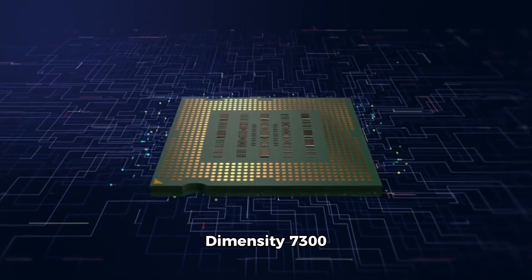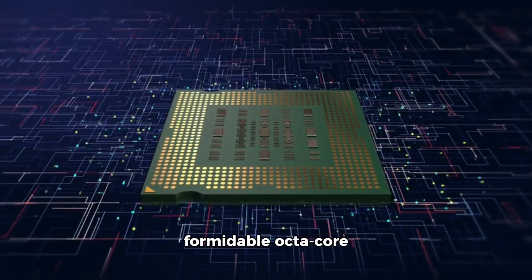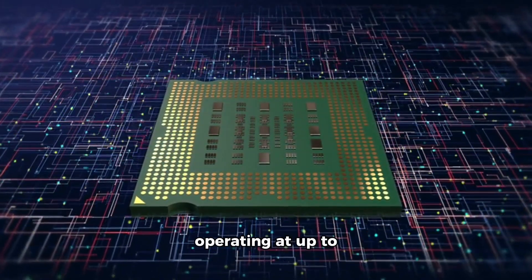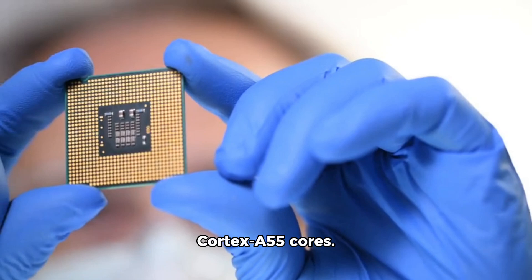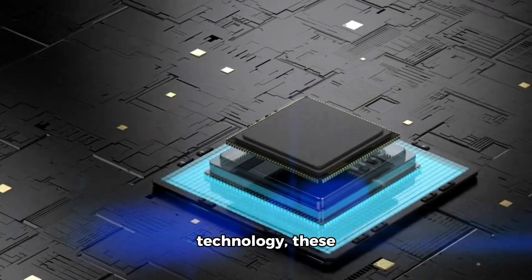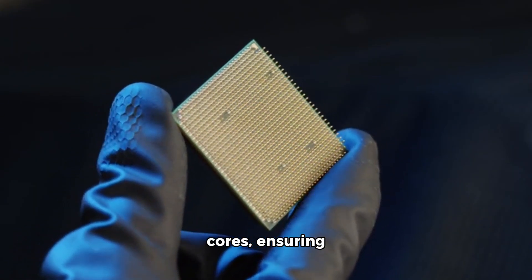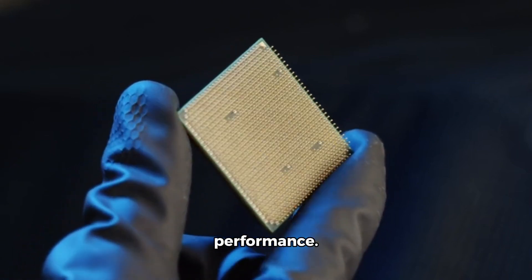At the heart of the Dimensity 7300 series lies a formidable octa-core CPU, comprising four powerful ARM Cortex-A78 cores operating at up to 2.5GHz and four highly efficient ARM Cortex-A55 cores. Manufactured using the advanced 4nm process technology, these chips deliver up to 25% lower power consumption in the A78 cores, ensuring extended battery life without compromising performance.